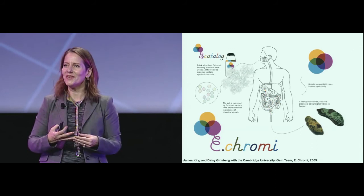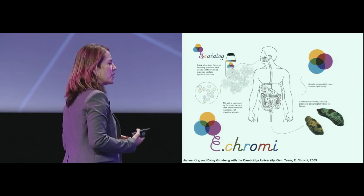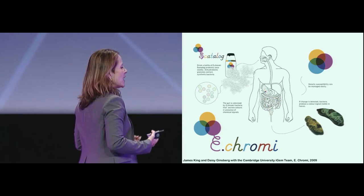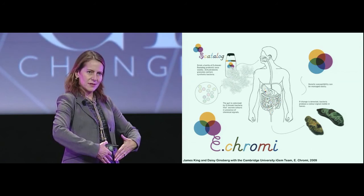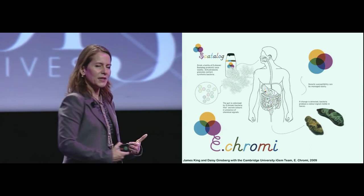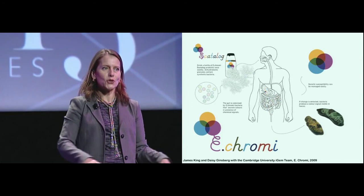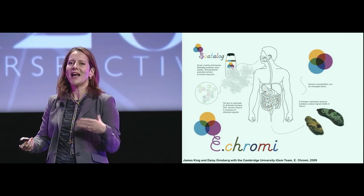Sometimes it's also tongue-in-cheek, even though scientifically serious. This is e-chromi, a synthetic biology project by students of Cambridge University in the UK together with designers Daisy Ginsberg and James King. They re-engineered E. coli so that they could change color in our guts depending on certain pathologies, reacting to certain enzymes. So you take a milkshake of e-chromi, and then your stool is the diagnostic tool — which is quite amazing. In the exhibition it was presented with these beautiful Japanese food models.